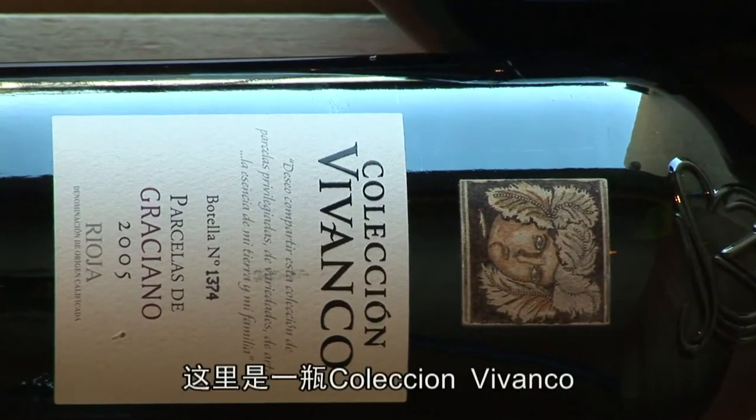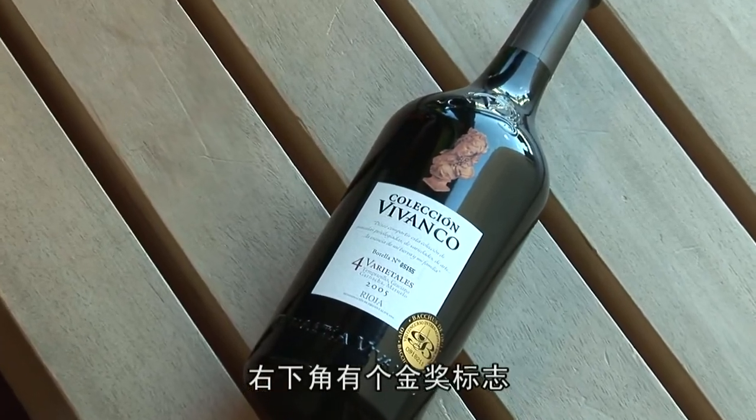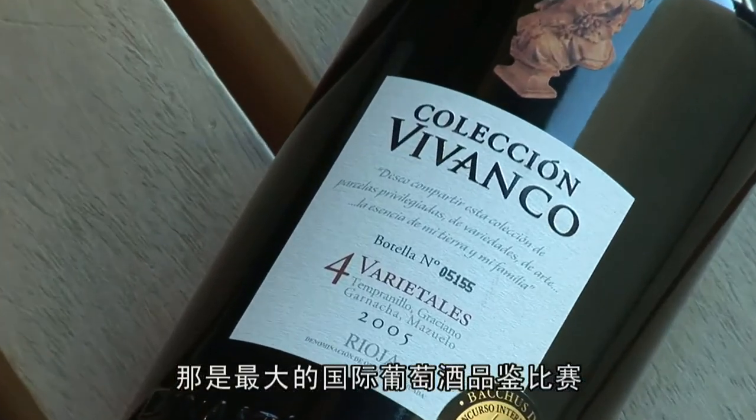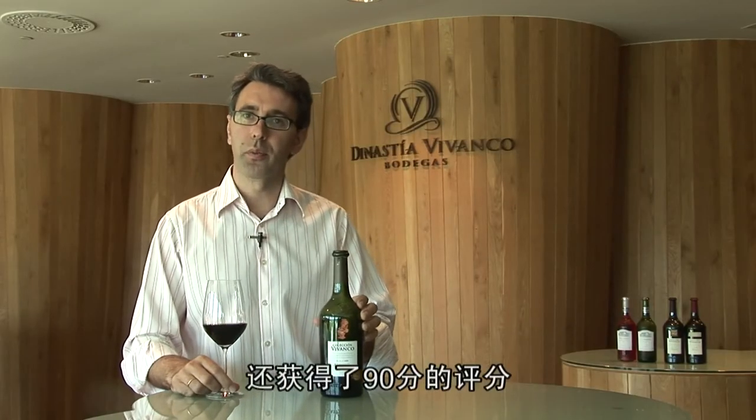Here we have Coleccion Vivanco four varietals, which as we can see has a gold medal from the Bacchus — Spain's biggest international wine competition. It also just received 90 Parker points.